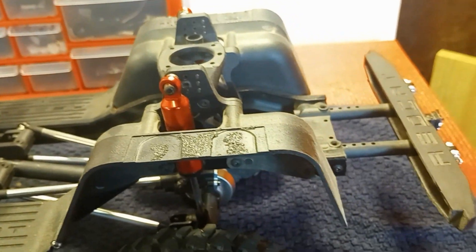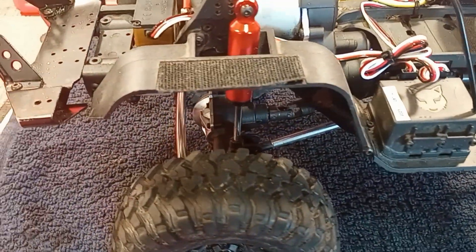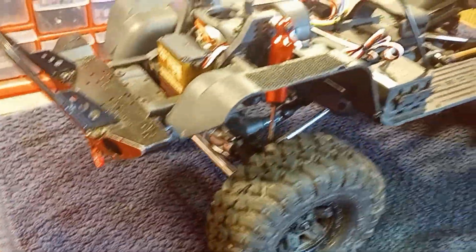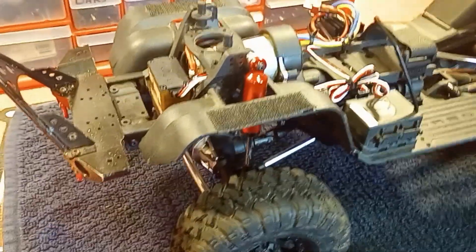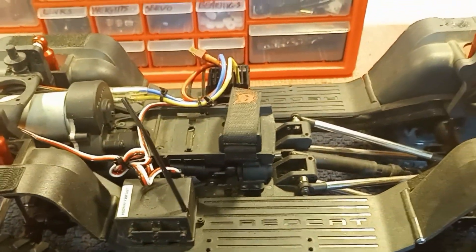The cool thing about these trucks when they were released — I had one when they came out and it was the first one I ever had that had portal axles underneath it. I was on the fence about portals, but it made me a believer in the performance that they could offer.